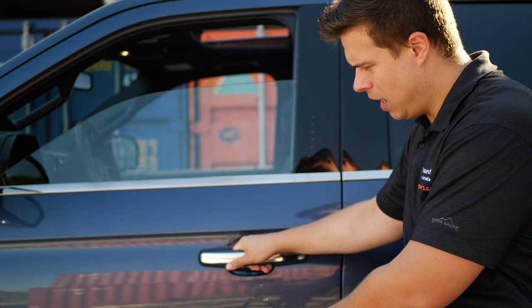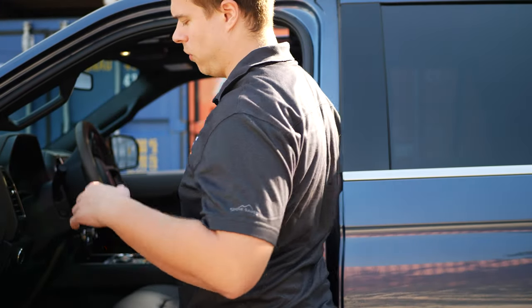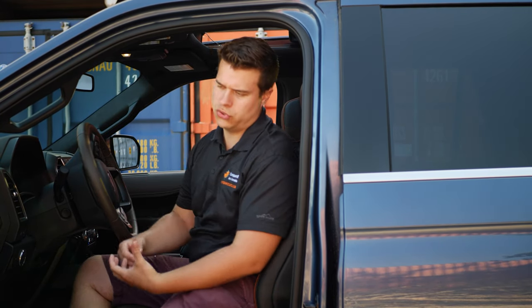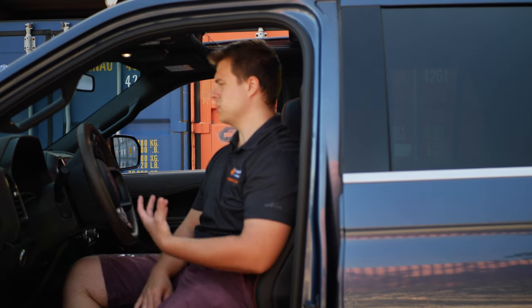You'll have the power retractable steps here, so it makes it nice and convenient to get in and out. There's no lag, nothing like that. I've had the car for a week and haven't noticed it glitch out at all. As soon as you press the door handle, the steps fold down — haven't had any problems.